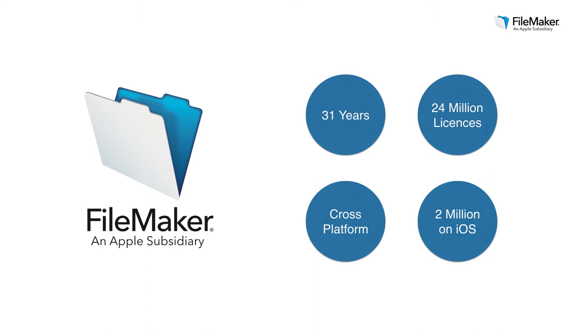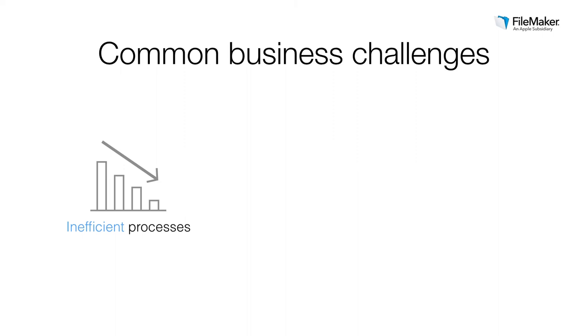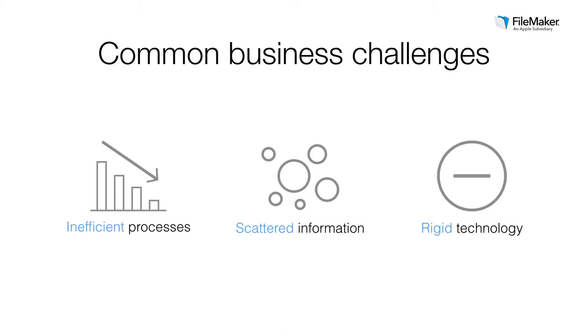There are three common challenges that we constantly hear from our customers. One challenge is inefficient processes — the workflow is error-prone and time-consuming, teams approach tasks differently, and this means it takes longer than it should to reach goals. Another challenge is scattered information. In business today, information is literally everywhere: in multiple applications, notebooks, spreadsheets, someone's iPad — teams spend too much time trying to find what they need. And finally, people are still struggling with rigid technologies that aren't flexible enough to adapt to their specific business needs.